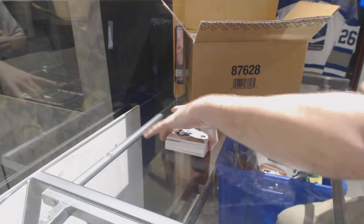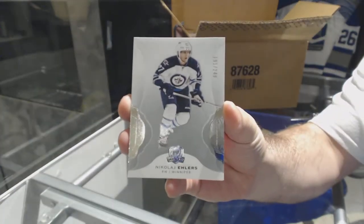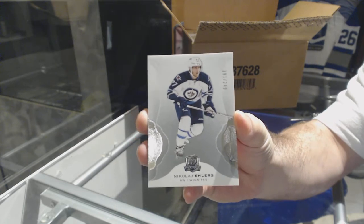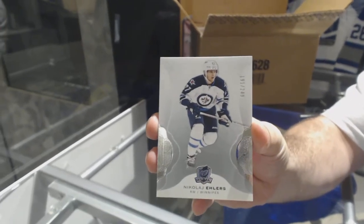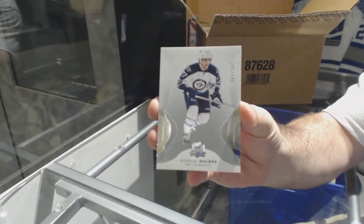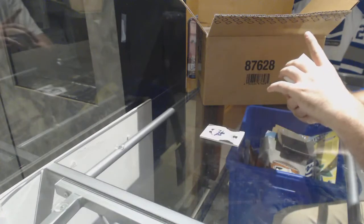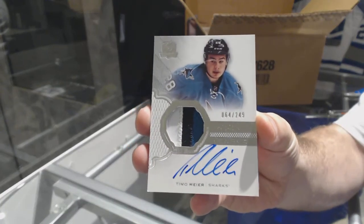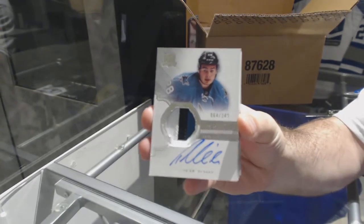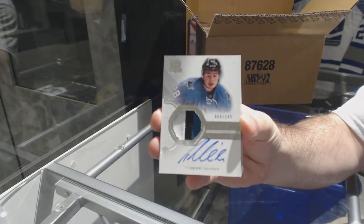We start off for the Winnipeg Jets at 249, Nikolai Ehlers. For the San Jose Sharks, number 249 three-color rookie patch auto, Timo Meyer. One of the last teams taken — San Jose. Look at that. Timo Meyer.